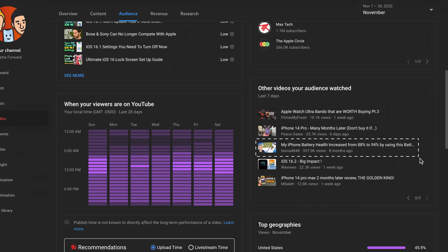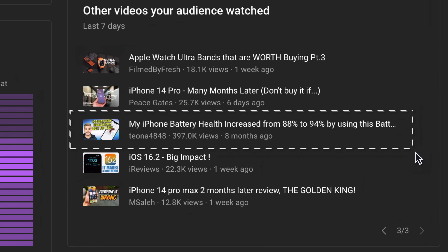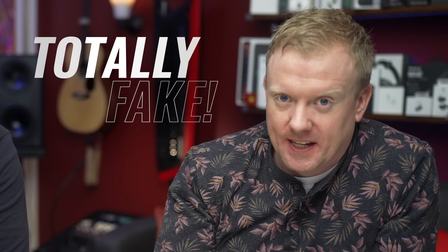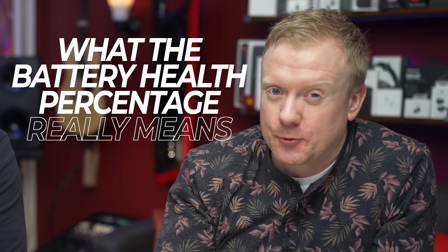YouTube tells us that a lot of people who watch our channel also watched a video called 'My iPhone Battery Health Increased from 88 to 94% Using This Battery Health Fix.' Today we're going to explain why that video is total bullshit and tell you the truth about where the battery health percentage number actually comes from.